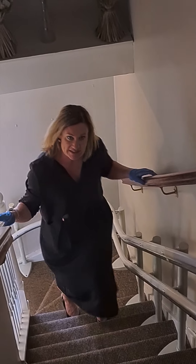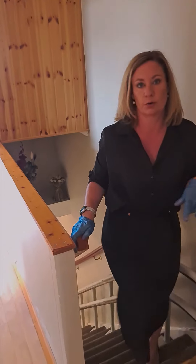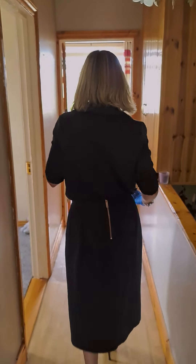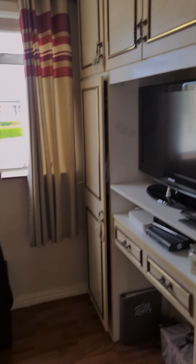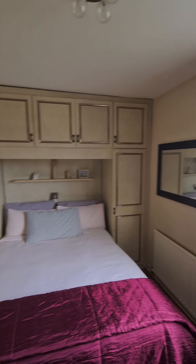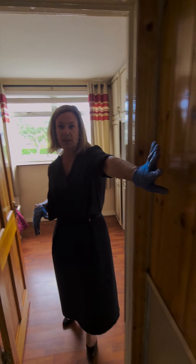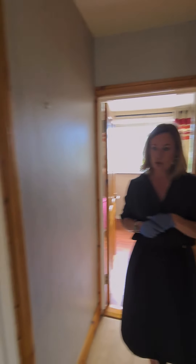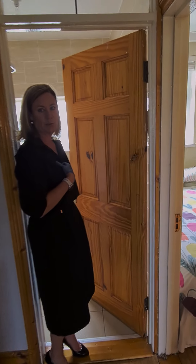Coming up the carpeted stairs to show you the bedrooms. Only one out of the three bedrooms has carpet — everything else has laminate flooring, apart from the bathroom which is tiled. The main bedroom is the largest of the three, has fitted wardrobes on both sides, and is to the front of the house. There's a purpose-built hot press on the landing. Bedroom two is a carpeted single to the side, and the third bedroom is a small double to the back of the house — a nice bright room in the evening with the west-facing sun.